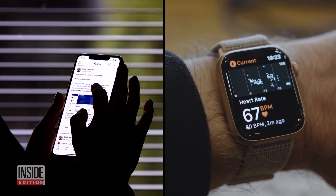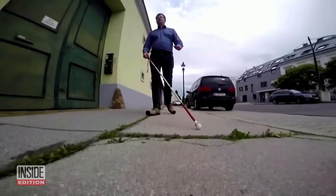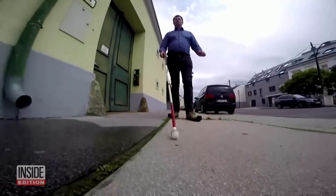There are already smartphones and smartwatches, so why not smart shoes? At least one company thought about that and how they could help the blind.